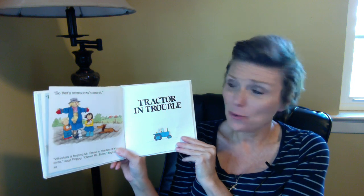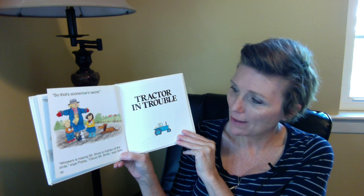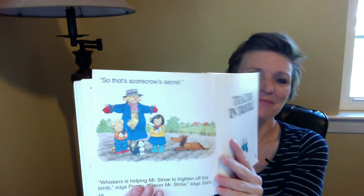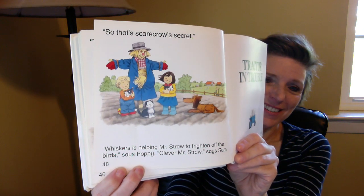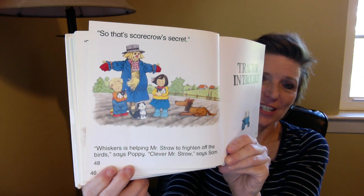So that's Scarecrow's secret. 'Whiskers is helping Mr. Straw to frighten off the birds,' says Poppy. 'Clever, Mr. Straw,' says Sam. Look at the cute kittens — they were helping Mr. Straw. That was his Scarecrow's secret: to have Whiskers and her baby kittens inside. That's kind of funny. Mama cats have their kittens sometimes wherever they want to, and sometimes it seems like an unlikely place. It would seem very unlikely to have kittens inside of a scarecrow, but it did help him be a good scarecrow.